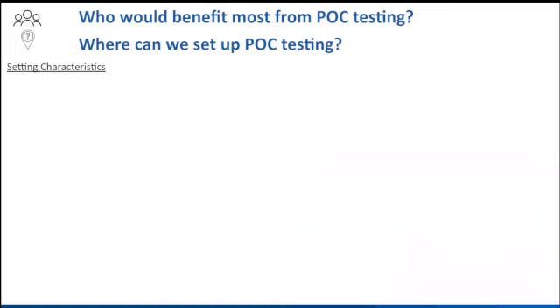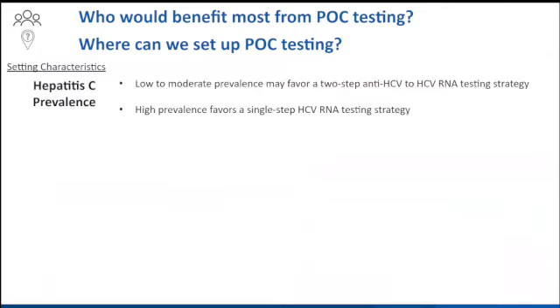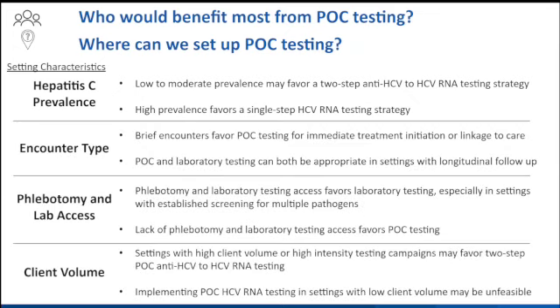We thought about who would benefit the most from point-of-care testing and where we should set up that capacity. We boiled it down to a few setting characteristics. First, hepatitis C prevalence — a high-prevalence setting might favor a single-step HCV RNA approach. For encounter type, a brief encounter favors point-of-care to get results quickly. Phlebotomy and lab access: if you don't have it, that favors point-of-care. Finally, client volume — point-of-care HCV RNA testing gets challenging in very high-intensity campaigns due to limited modules per machine, and in very low-volume settings you must ask if the investment is worth it.